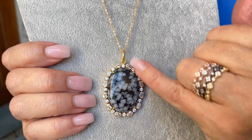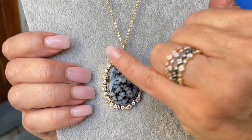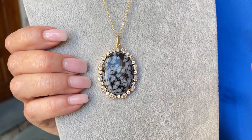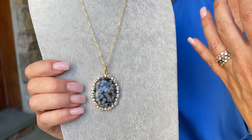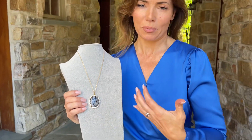Look at how beautiful the stones around it are. These are specially cut CZs, so they really show up beautifully. And then it's on this gorgeous setting and this beautiful chain that is 18 inches plus an extender.